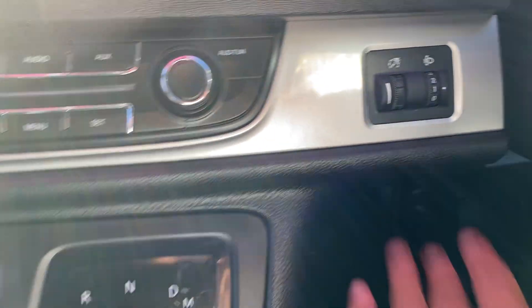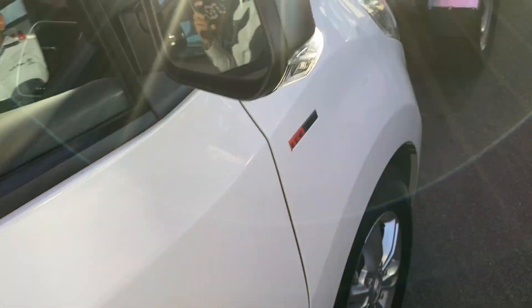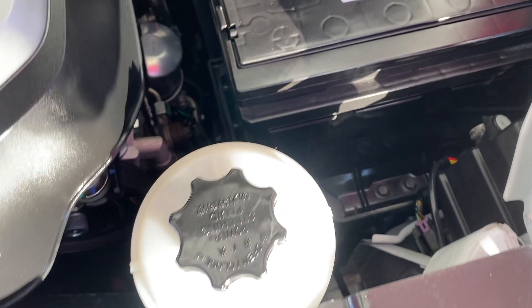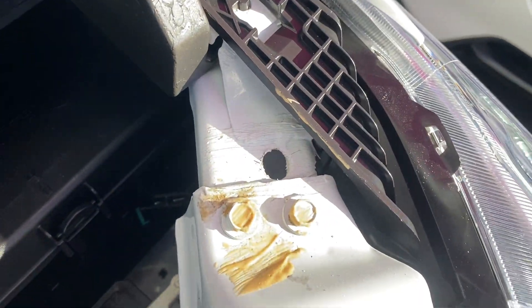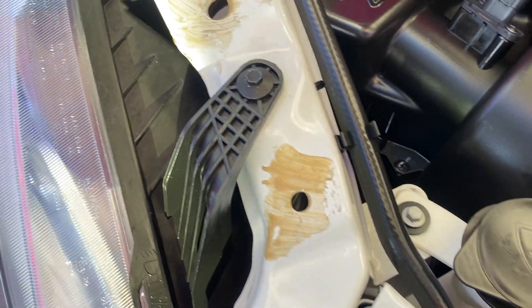Adjustable headlights and dimmers are also in there. That covers your interior. I'll now show you the engine bay — just so you can see there are no funny ticks or noises. It's very clean, neat, and tidy. The engine is stock from the factory and hasn't been tampered with in any way.